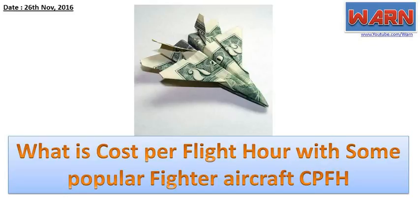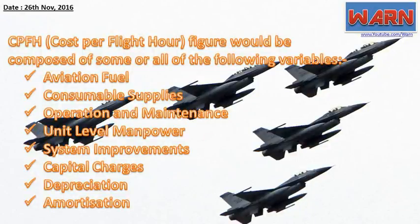Topic: What is cost per flight hour (CPFH) with some popular fighter aircraft? Definition: CPFH, cost per flight hour, figure would be composed of some or all of the following variables: aviation fuel, consumable supplies, operation and maintenance, unit-level manpower, system improvements, capital charges, depreciation, and amortization.